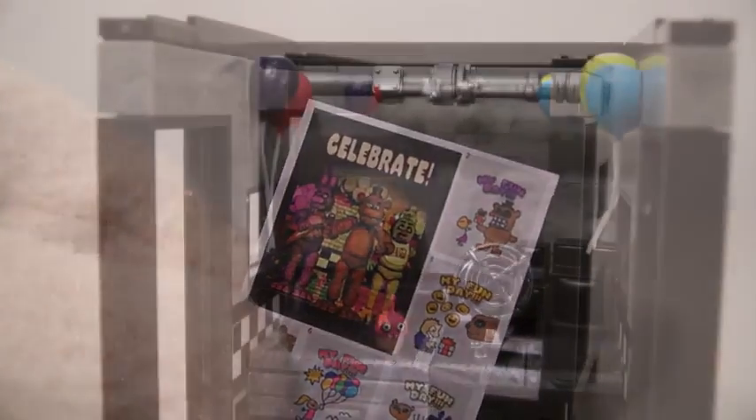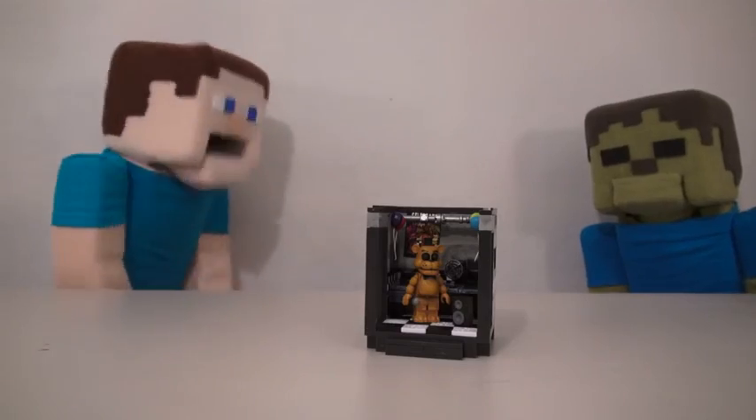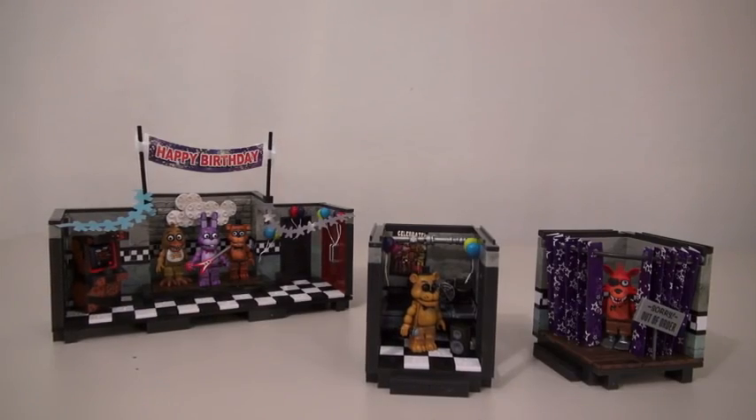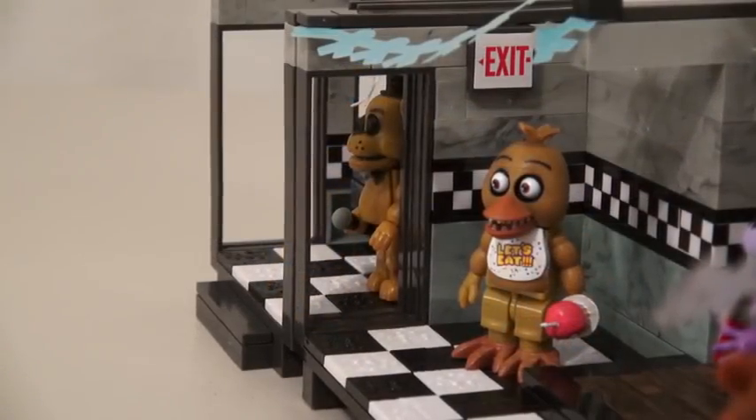This playset also comes with stickers! That'll help make this place less scary! Cool! Are you still scared now, Zabby Steve? No! Cool! And if you bought the other Five Nights at Freddy's play sets, you can place two of these side by side, so that the doors lead into the next room!